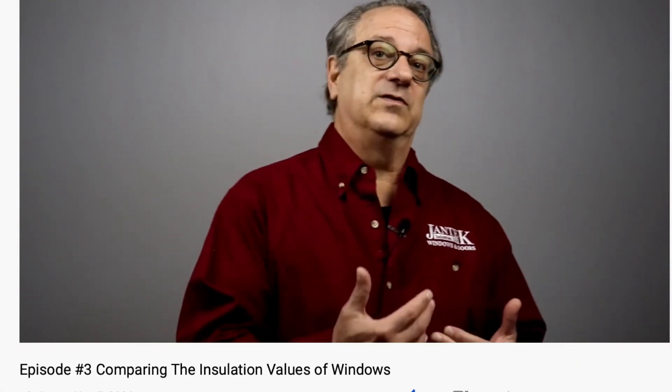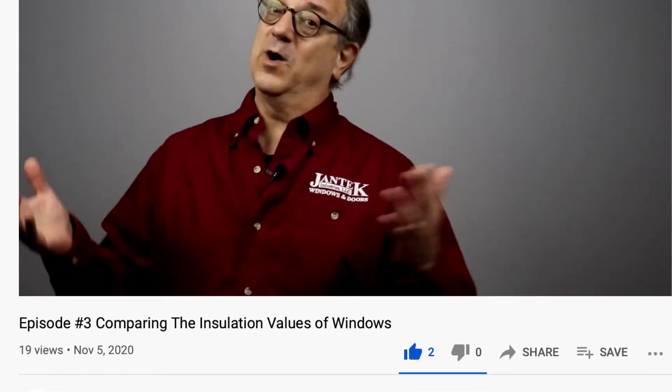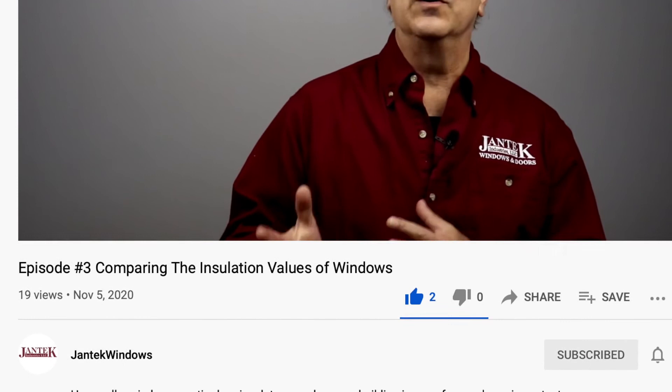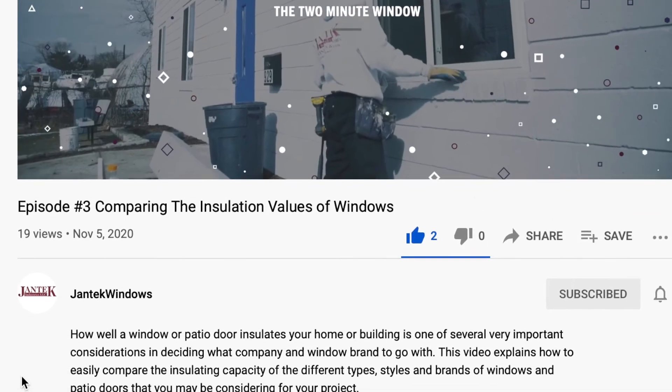So if the need for energy and comfort performance of your replacement windows and patio doors is important to you, then you need to understand how to compare this important criteria between the different window and patio door proposals you are receiving for your project. I'm going to strongly suggest that you watch episode three of the two-minute window series, on how to compare the energy and comfort performance of windows and patio door brands.